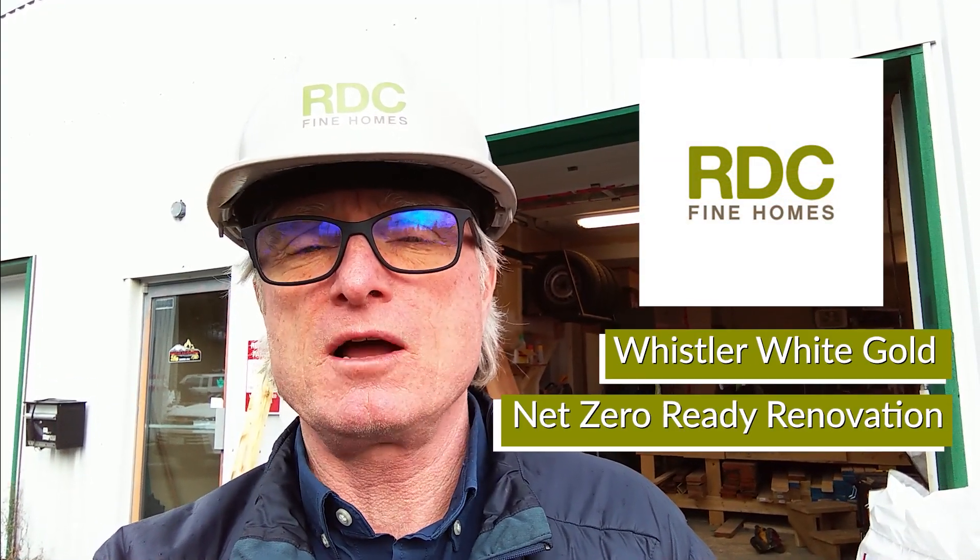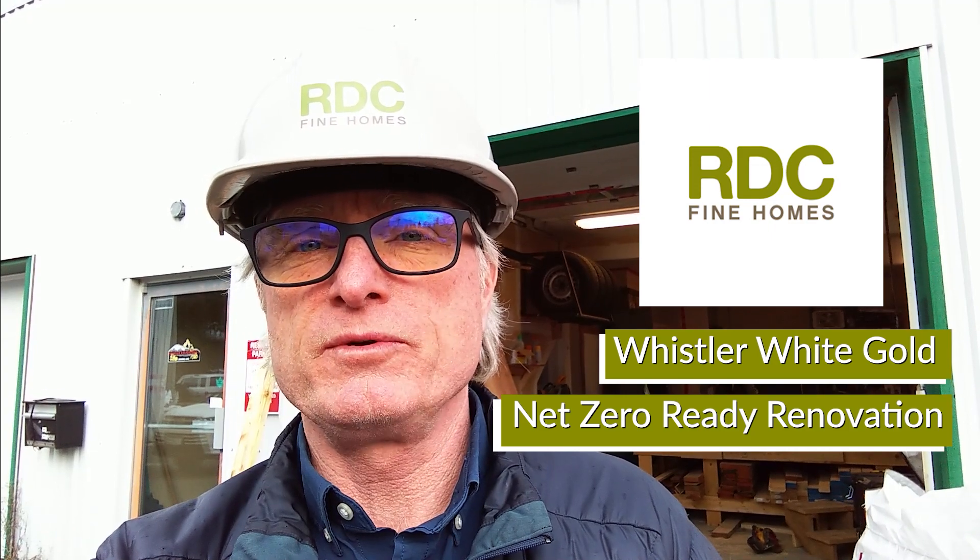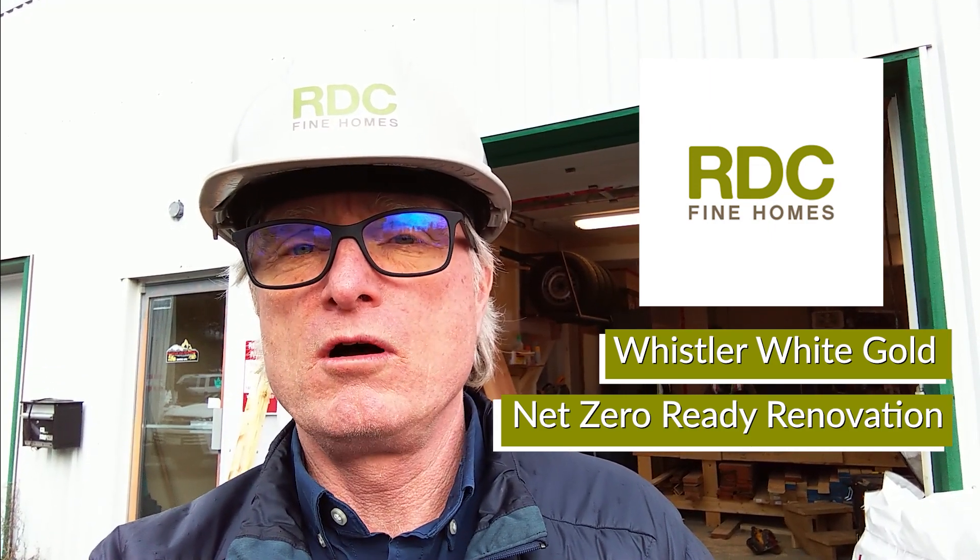I'm Deeks with RDC Fine Homes. I am here in front of our mini panel shop. The boys just started this week fabricating all the walls for our net zero renovation. They'll be in here for the next couple of weeks fabricating away. Pretty epic day today — last night we had a very traditional Pineapple Express come through.